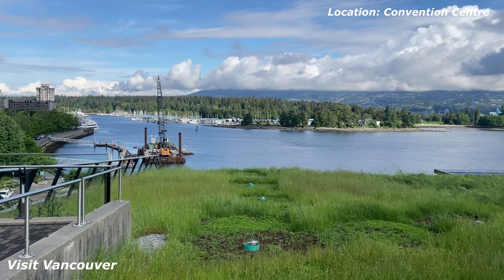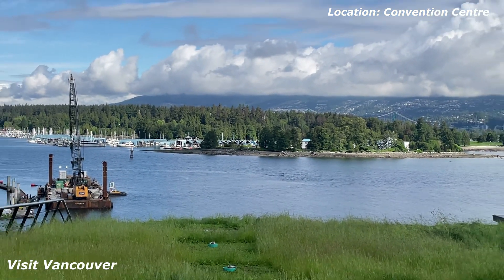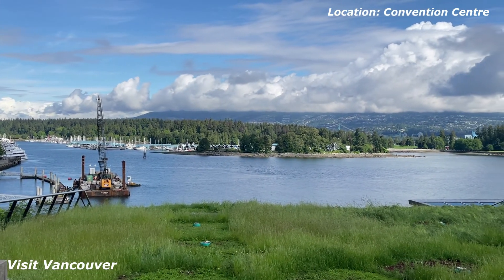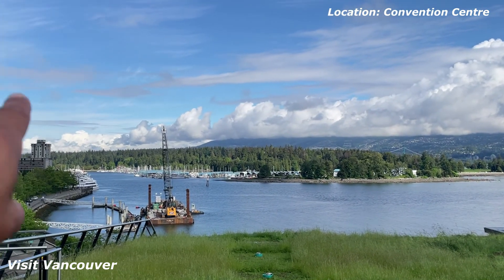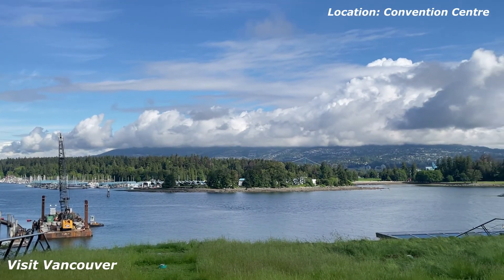Right over there we have Stanley Park — that is Stanley Park. It's a famous urban forest. I mean, it goes way back over there; it's a huge, beautiful place to visit.